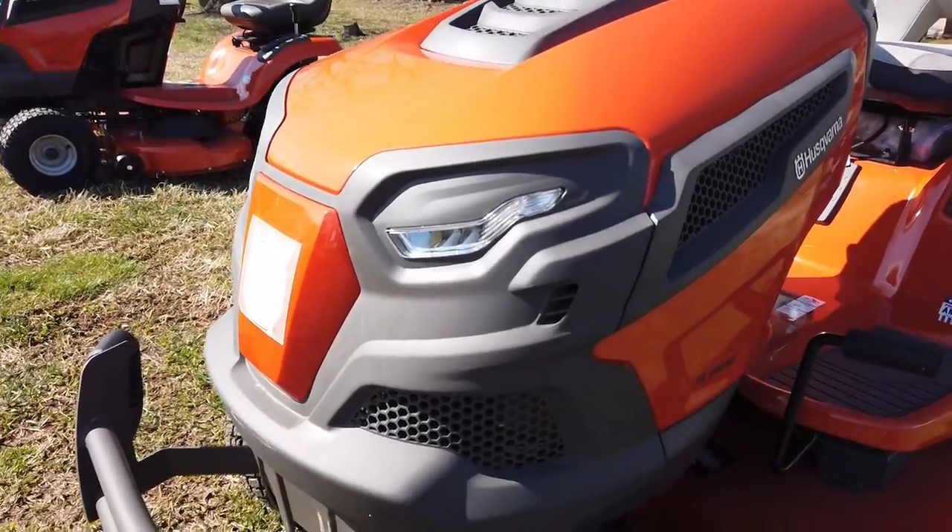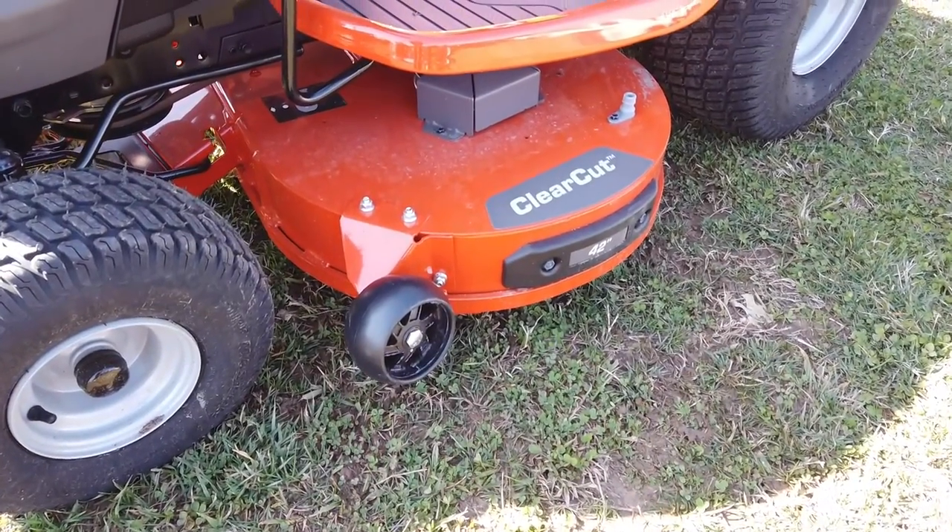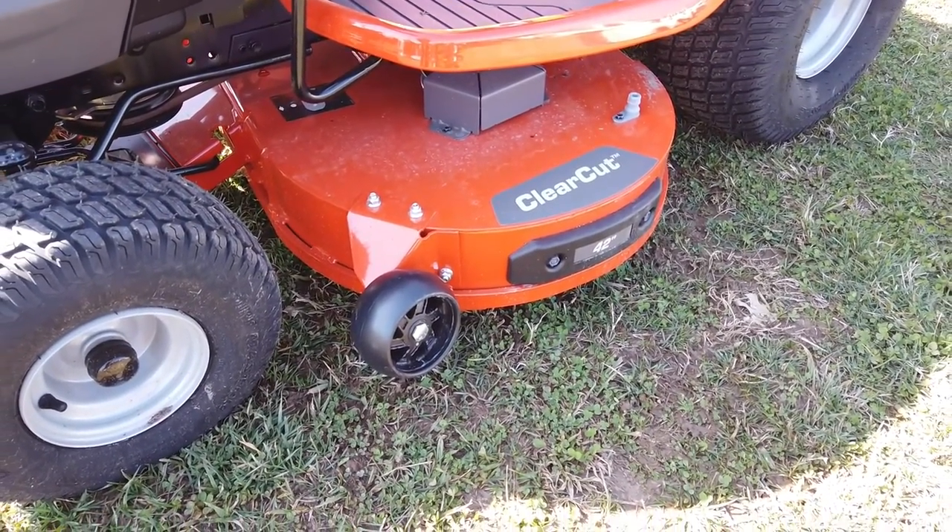We have our LED lights in our front bumper. We have a 42-inch clear-cut fabricated deck.